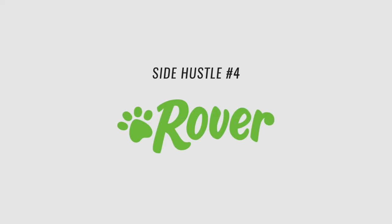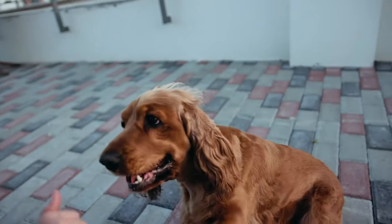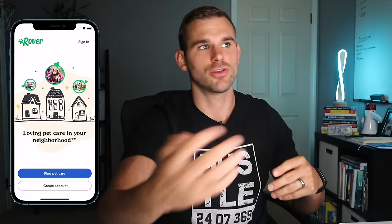The fourth side hustle app is Rover. If you love cats, dogs, or pets, Rover is an awesome app to make good money with — you basically get paid to play with pets. You can take pets for walks, check in on them, or help people working long shifts who need someone to let their pet out for water, food, or a bathroom break. You can even host pets in your own home and get paid a really good amount per night.